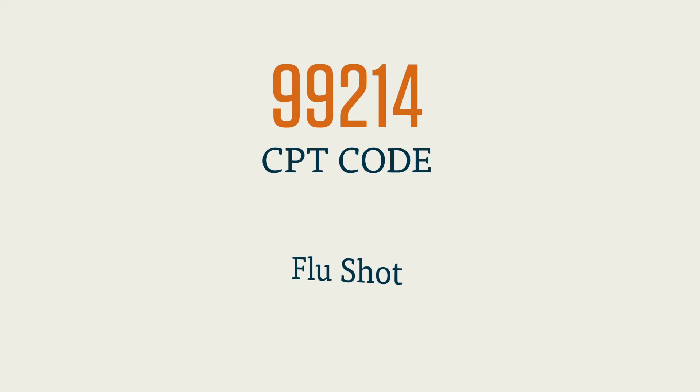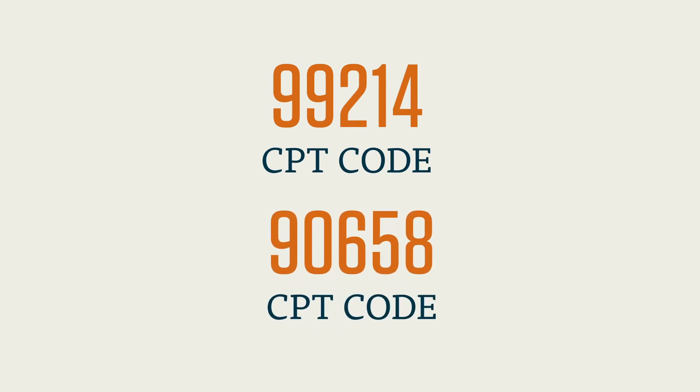The process of reading reports, translating them into correct code, and entering them will continue the rest of the day. Most coding is relatively straightforward, and most coders become familiar with the codes for the more common procedures completed in their respective office. A coder for a general practitioner, for example, will become very familiar with the codes for a general office visit — 99214 — and flu shots — 90658.